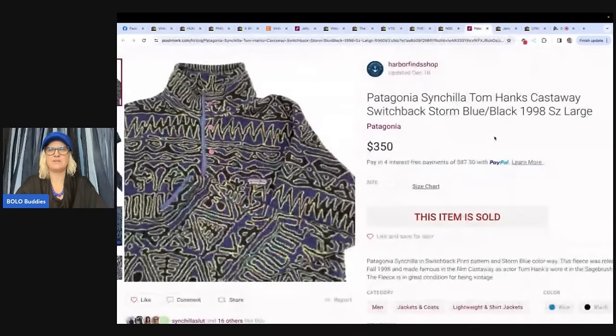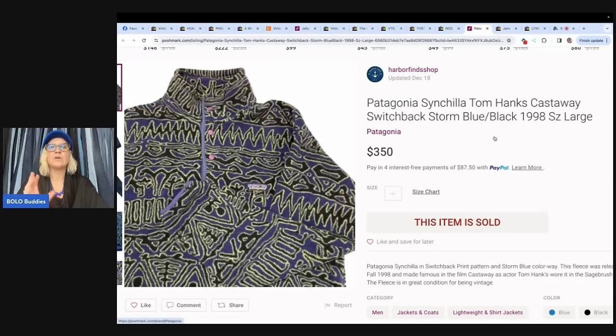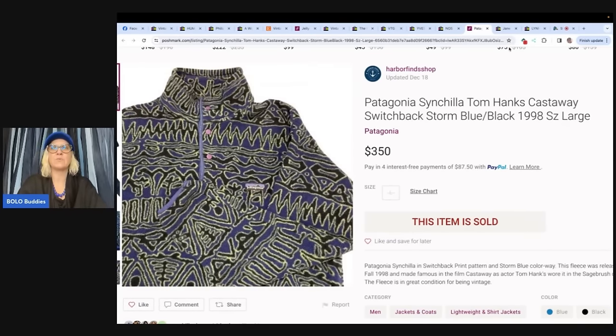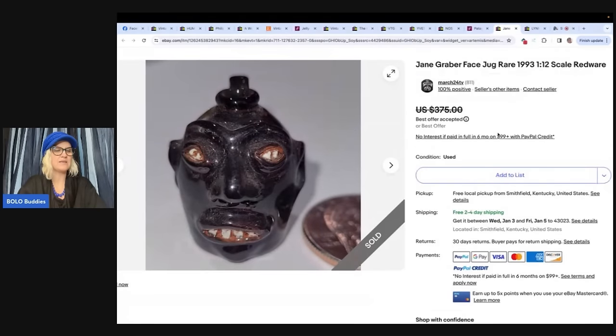This is a Patagonia pullover — Tom Hanks Cast Away. This fleece was released in fall 1998 and made famous in the film Cast Away as actor Tom Hanks wore it in the sagebrush color. The seller picked it up at Goodwill in a small town for $6 and sold it for $350 at full asking price. Store name is Harbor Finds Shop. So how did she know Tom Hanks wore it? It was in the listing description — apparently there are groups that track things like this!